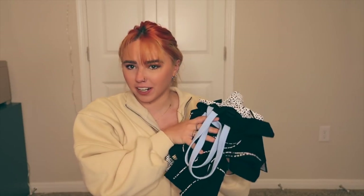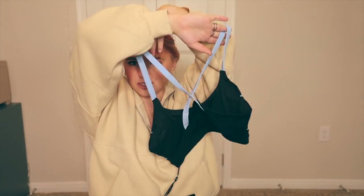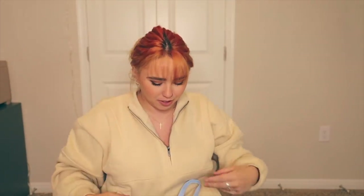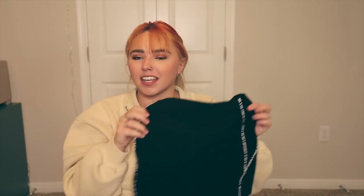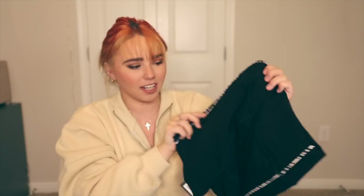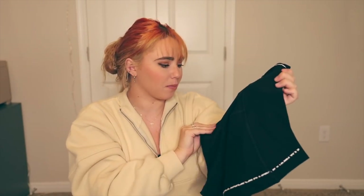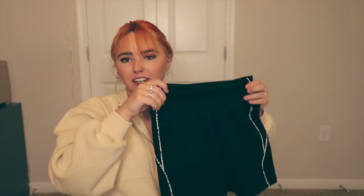I have a couple of activewear pieces here. First, I got this matching sports bra with a nice little blue accent — super cute — with these little biker shorts. I've been getting more into fitness again and getting active and in shape again, so I definitely need these. It's got a fun little design with dots on it — like a cheetah print, or maybe cow print. Anyway, super cute and very comfortable.